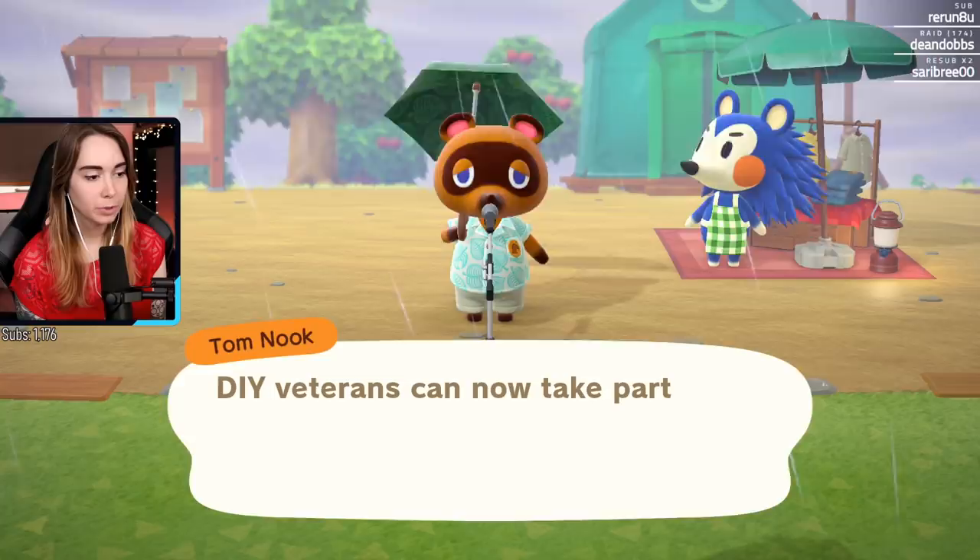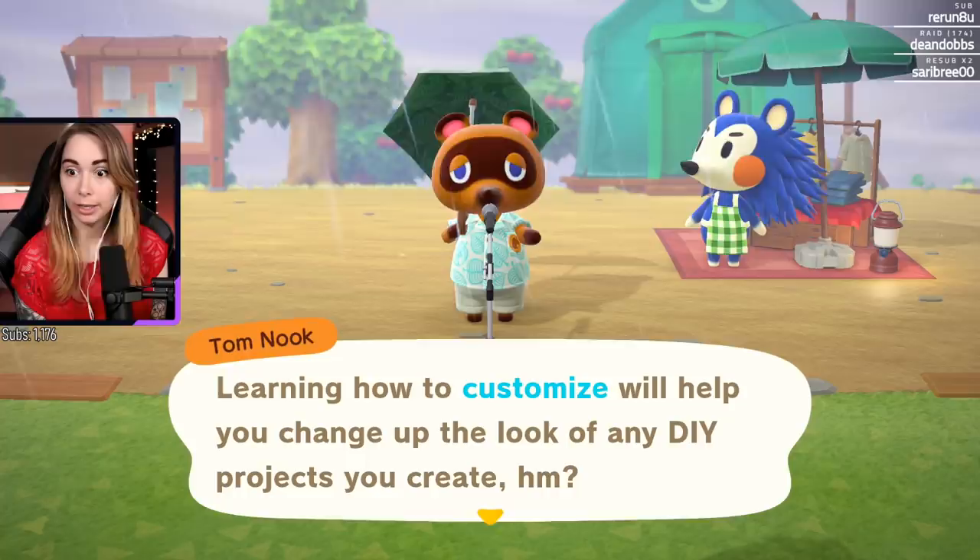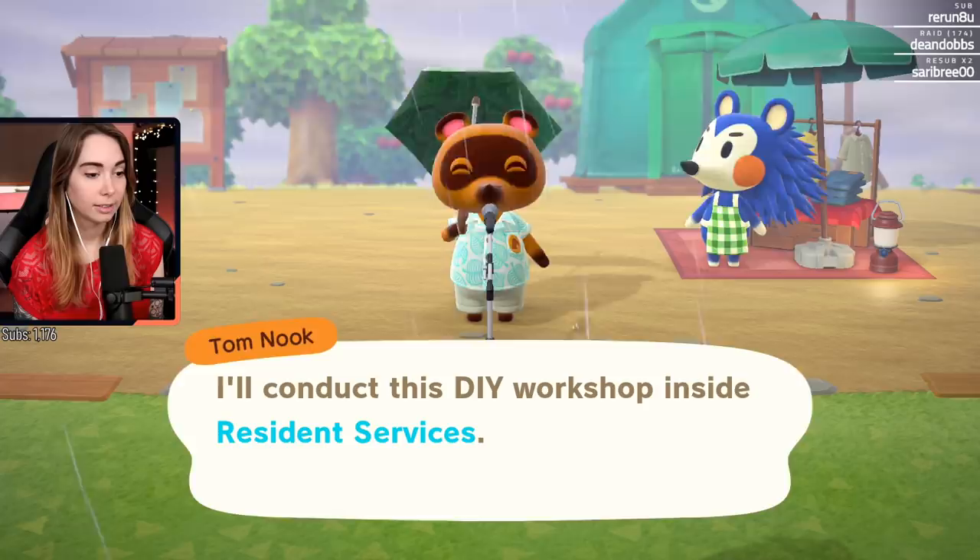New villagers, very special announcement: DIY veterans can now take part in the special customization workshop. Learning how to customize will help you change up the look of any DIY project you create. Okay, cool, good.